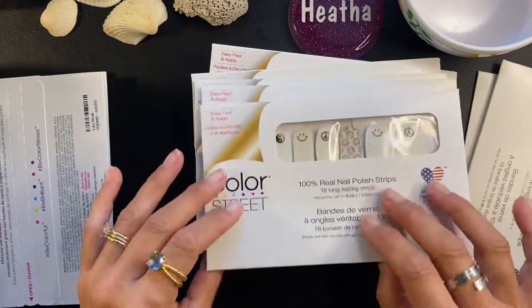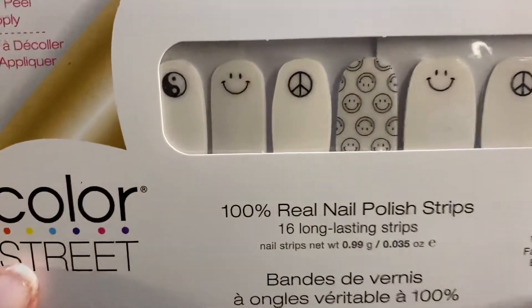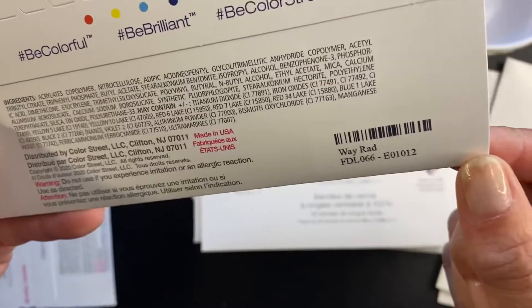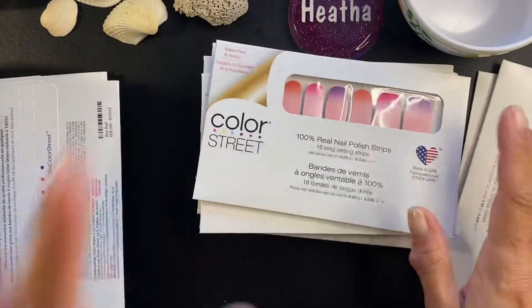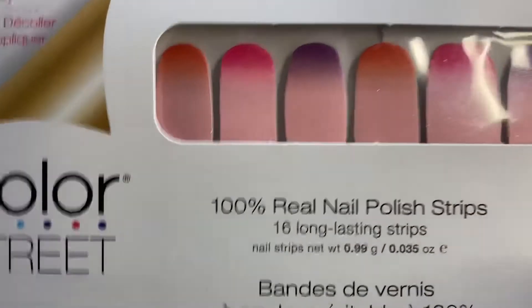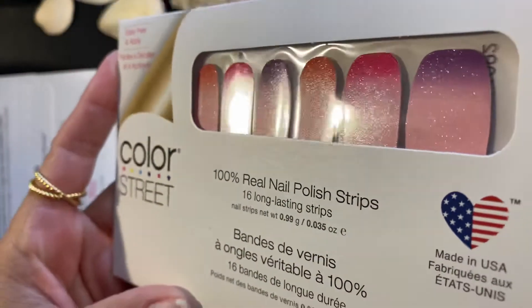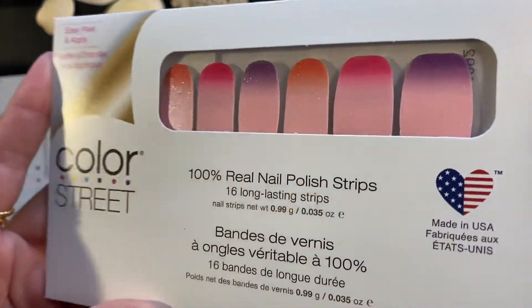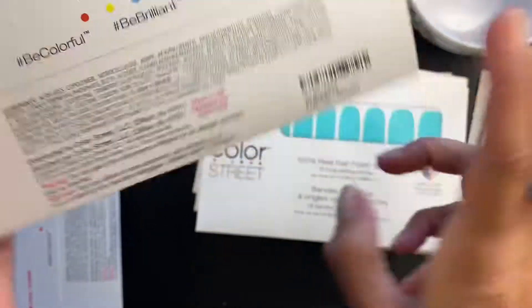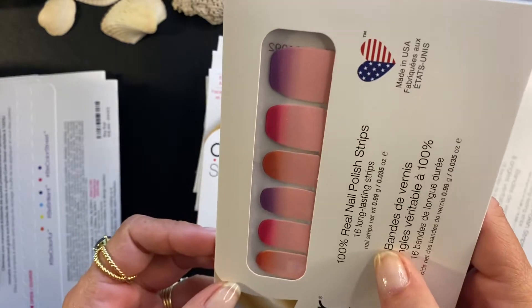Next one we have is a clear overlay with peace signs, smiley faces, and yin yangs. So many possibilities! This is called Way Rad. Love my ombré, ladies! Look at all this micro glitter in her — she's so gorgeous. See that little shimmer to it? Oh my goodness, she is gorgeous. You could even go sideways with it. This one is called To The Max and it is so pretty.